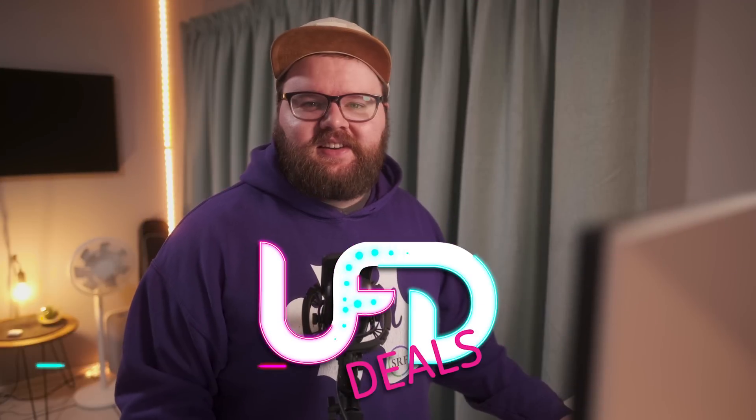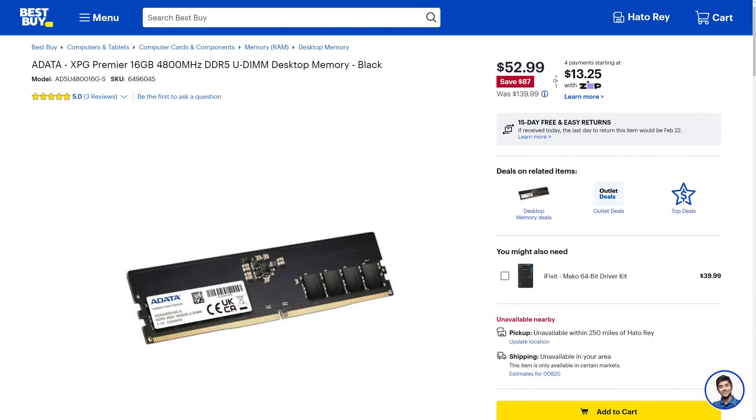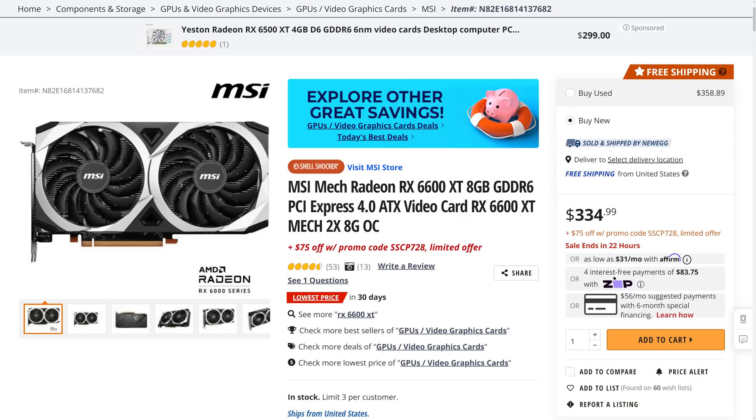Hey friends, welcome back to UFD Deals, bringing the hottest tech deals on the internet. I'm Reese. I have deals — and sore legs from the gym yesterday, but deals. Starting off with the ADATA XPG Premier 16 gig kit of DDR5 running at 4800MHz at CL40, going for only $52.99, which is $87 off. Simple blacked-out PCB, no RGB — clean look. Second, we have the MSI Mech Radeon RX 6600 XT, which you can pick up for $259.99 using a promo code for an extra $75 off — limit three per customer. Links to all these and more are in the video description.